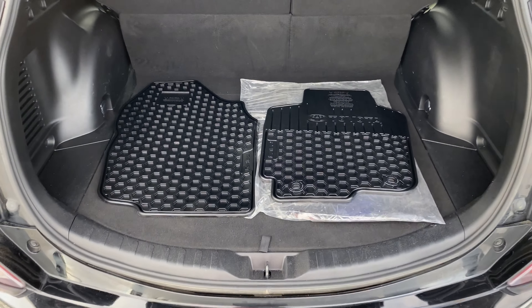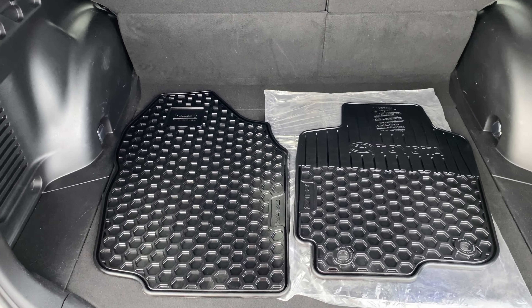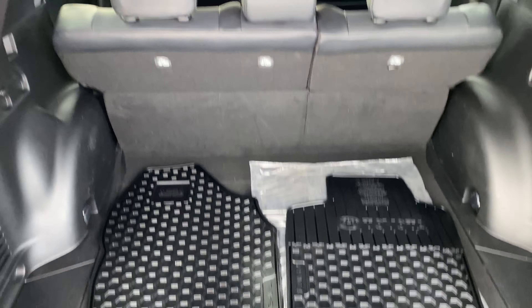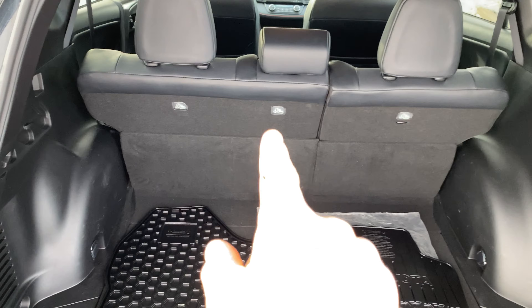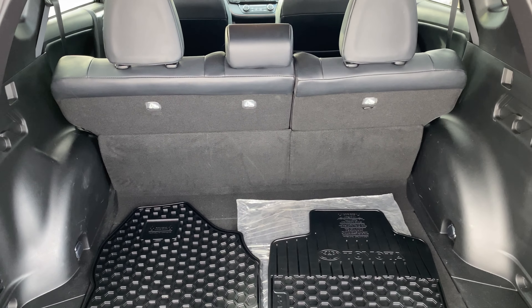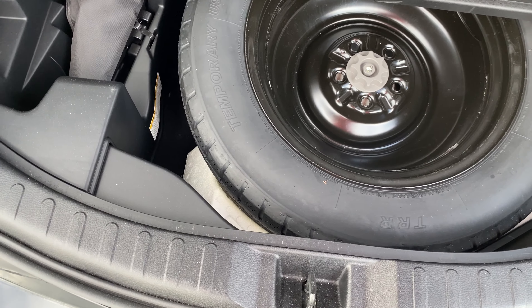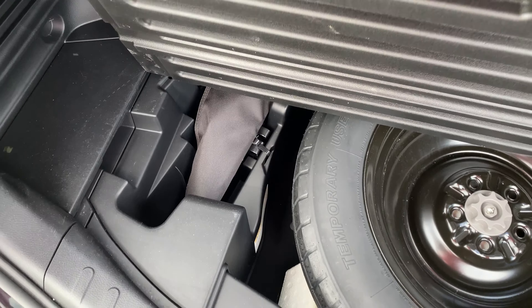Inside you're going to have your summer mats — the summer mats are still in the bag and the winter mats are going to be in the back. You've got them also in the back seats. You'll also notice here you've got three child seat anchors, so you have two triple harnesses and then the center one you need your seatbelt for. Underneath here you're going to have your full-size spare tire and your jack and stuff like that.